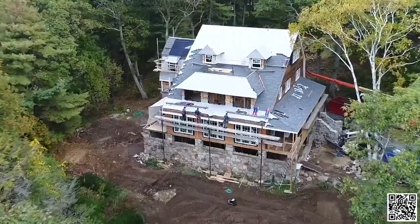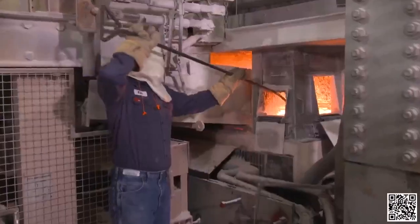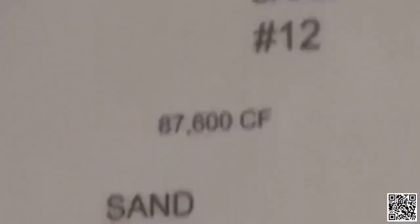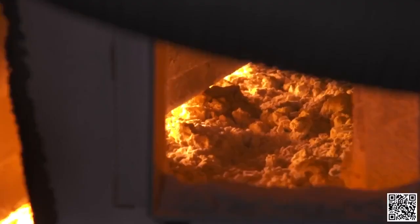Now it's time for windows. The process starts in a factory that makes float glass — ingredients float from a bath of hot tin. The mixture comes together in a giant silo split into 12 different compartments holding sand and all the ingredients, each weighed individually on scales. Once thoroughly mixed, everything is dumped onto a conveyor and transported to a bin behind the furnace for melting.